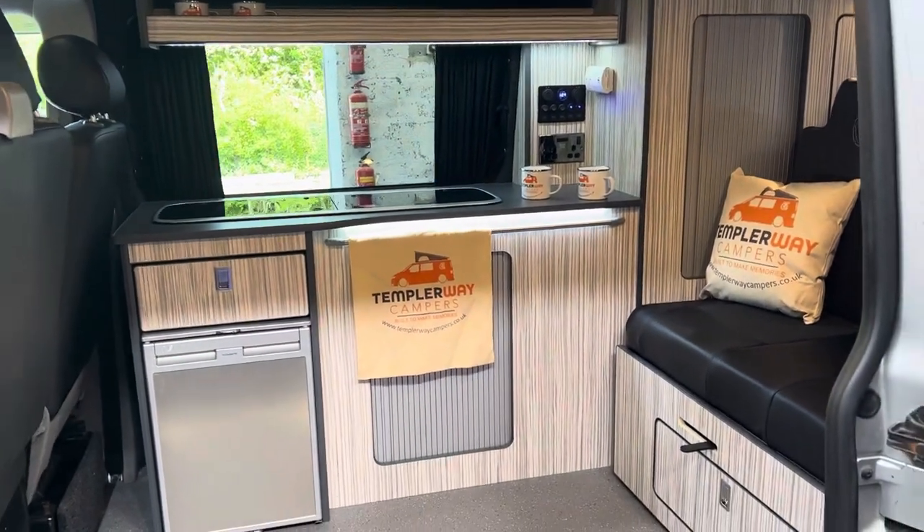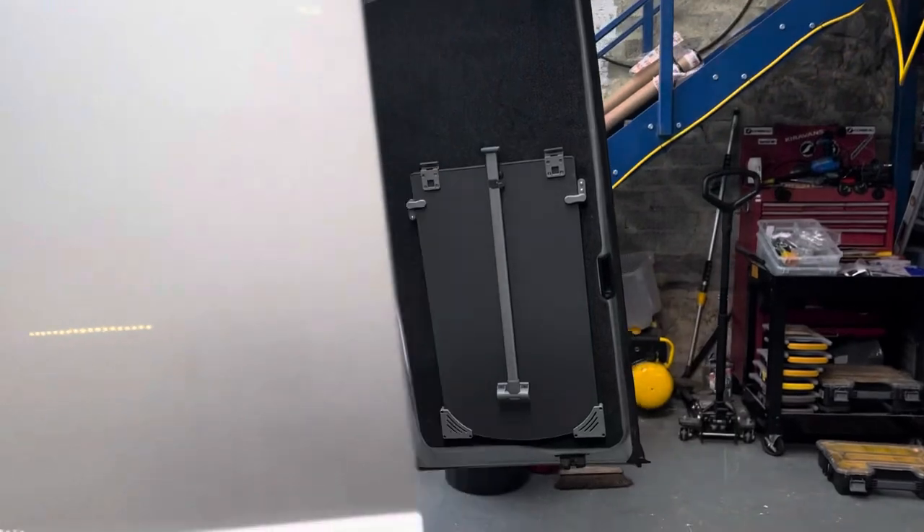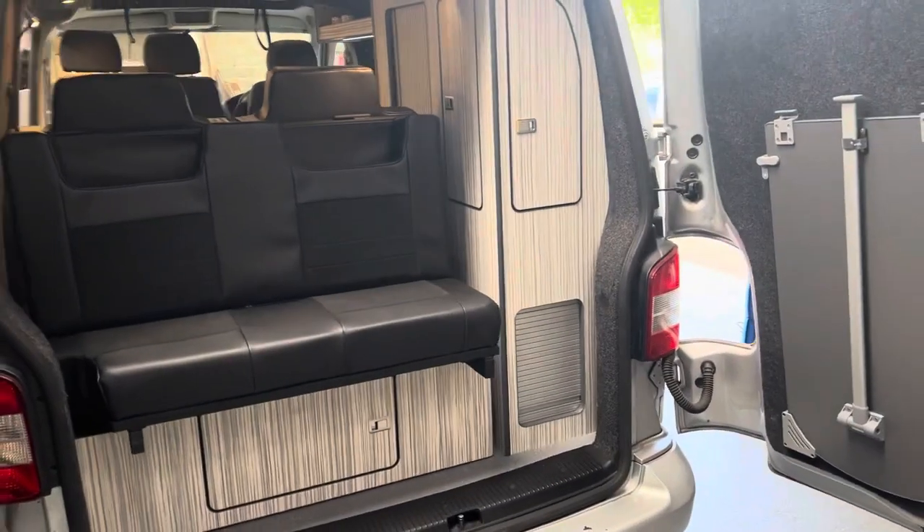I hope you enjoyed a quick look around the vehicle. It's now going out to the customer. But if you need any type of camper conversion work done, from fitting a windmill window or a solar panel right up to having a full berth conversion like this, please get in touch.